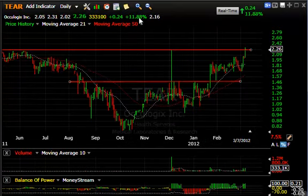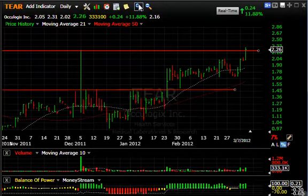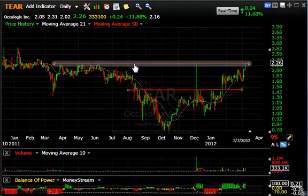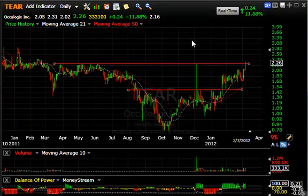TEAR — TearLab Corporation — which has been moving up steadily since the December low around a dollar, has gone up to $2.31 today. It closed just a nickel off the high, up 24 cents or 12%, and $333,000 traded. It's a thinly traded stock, and this is one of the bigger volumes since February. The stock popped up slightly through and closed at this line of resistance. If it does get through, the next target is up at the double top here around $2.85.